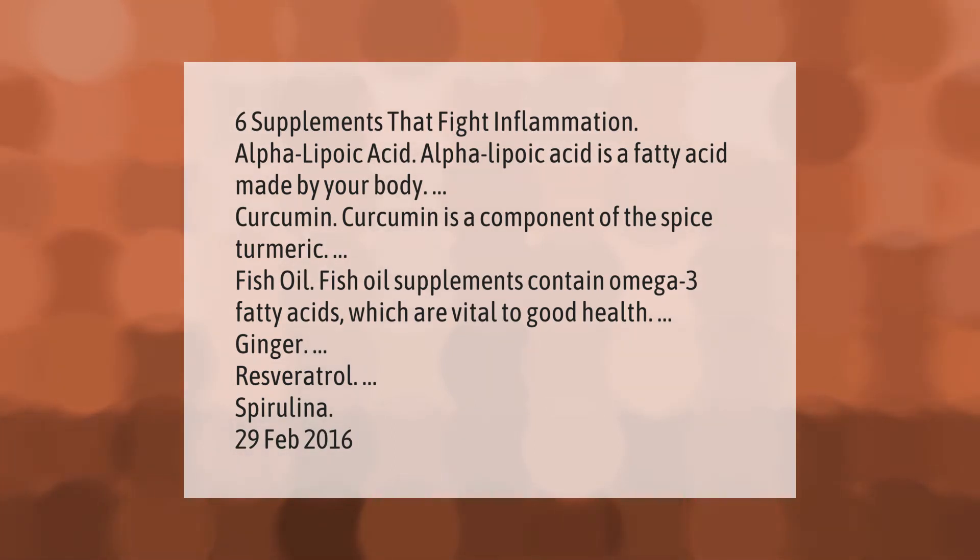Additional inflammation-fighting supplements include ginger, resveratrol, and spirulina.